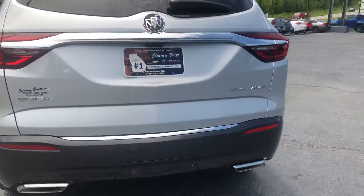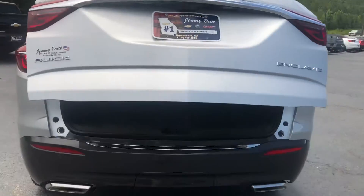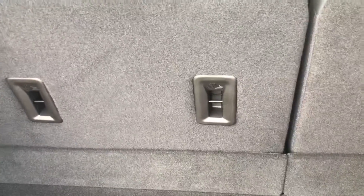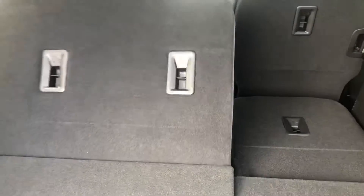Take a look on the inside here — you do have that hands-free liftgate, tons of storage room in the rear, with electric folding seats.